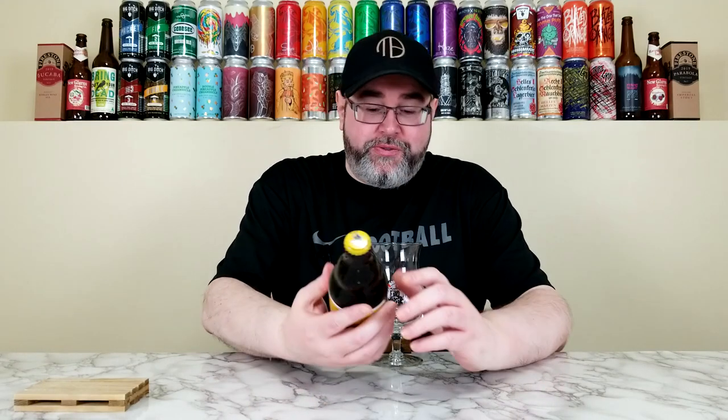What's up everyone, back for another beer review. Today I will be reviewing a beer from Brasserie de Chouffe, out of Chouffe, Belgium. This is their La Chouffe, which they're calling an ale brewed with coriander, and the base of this beer is technically a Belgian strong blonde slash golden ale.